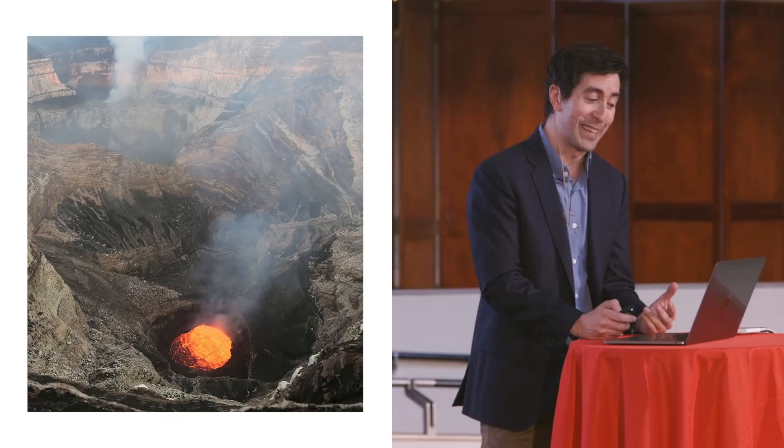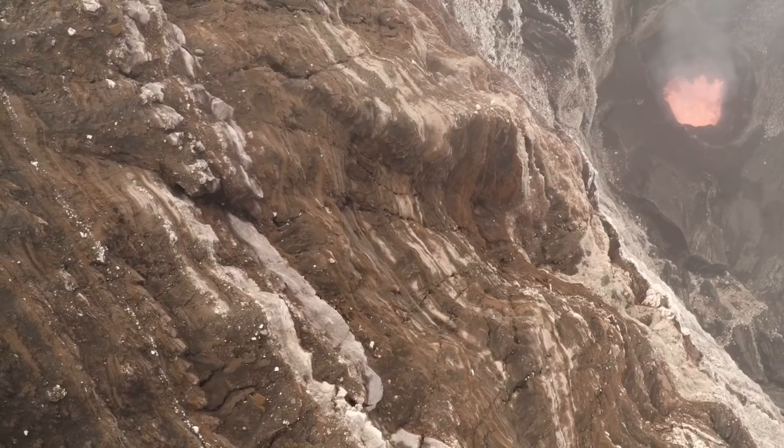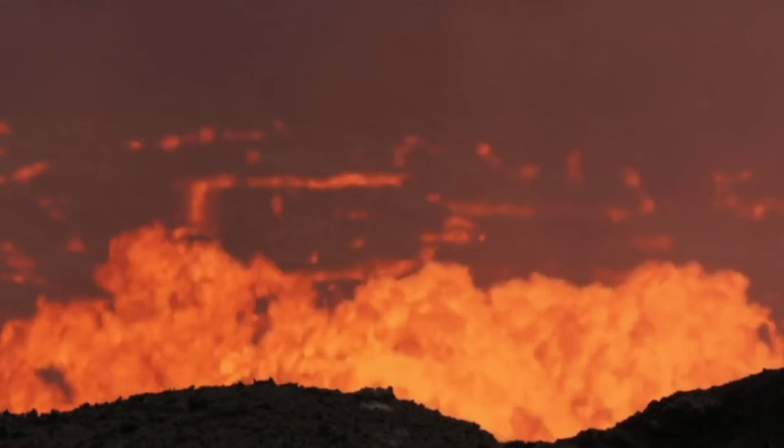Our main question was whether life can survive here. The next question was where it can gain a foothold and what it looks like as these samples progress in age. To do this, we needed to get down to the bottom of this crater — about 400 meters straight down a vertical cliff. Along the way we could collect samples across a range of different ages. When we got down to the bottom, the lava was erupting right in front of us, sometimes sending newly erupted material over our heads.